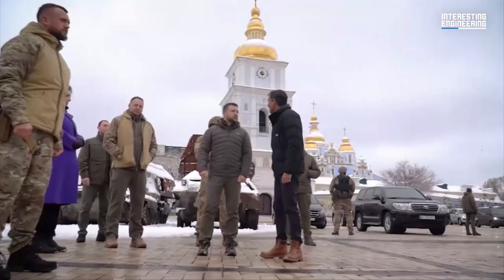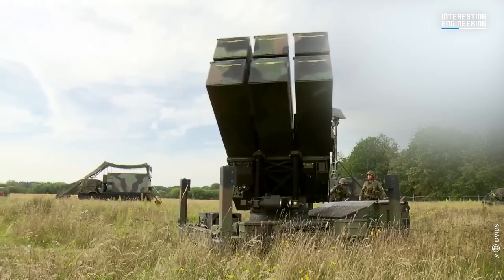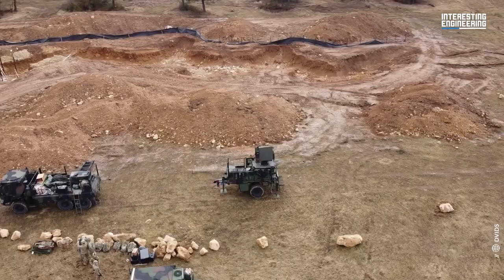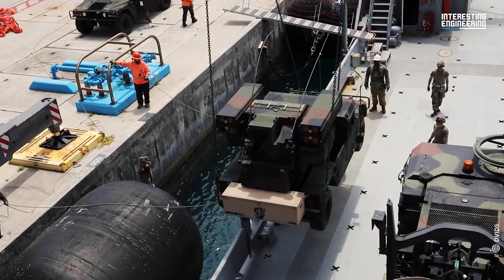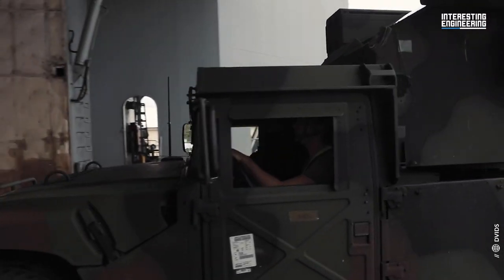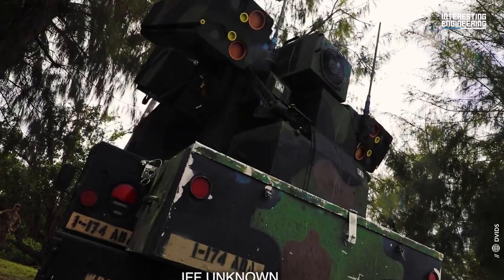According to the Pentagon, Ukrainian President Zelenskyy revealed that the system shot down 10 of the 10 targeted missiles. To combat Russian aircraft and drones, in November 2022 the U.S. announced the shipment of four AN/TWQ-1 Avenger air defense systems. On January 20, 2023, eight additional systems were included in the military aid package.